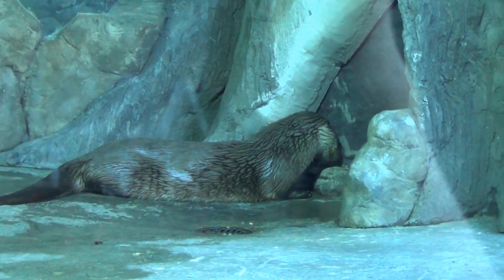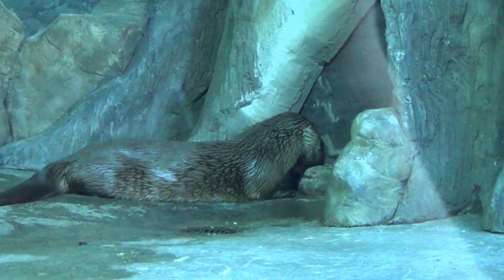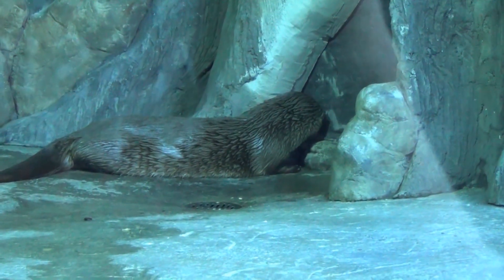Otters are the main sight to see in Discover Utah and they will do anything for a treat. Otters were once found quite commonly in Utah but have since disappeared due to habitat degradation, pollution, and unregulated trapping. They are now protected under the Utah Wildlife Code, and Discover Utah has several of them.